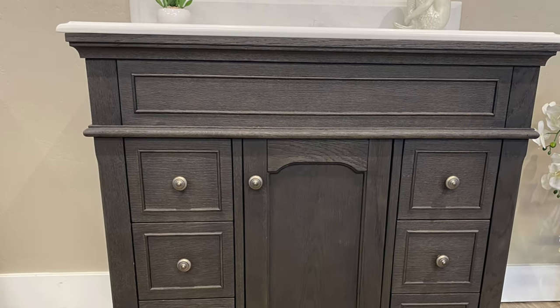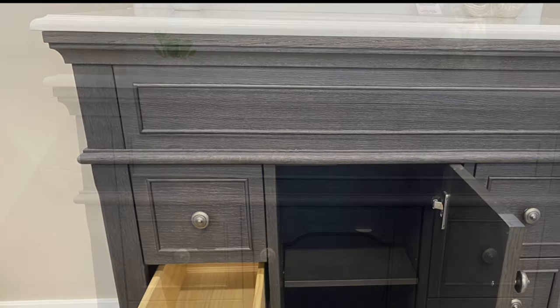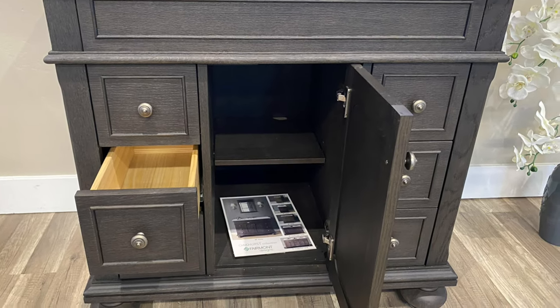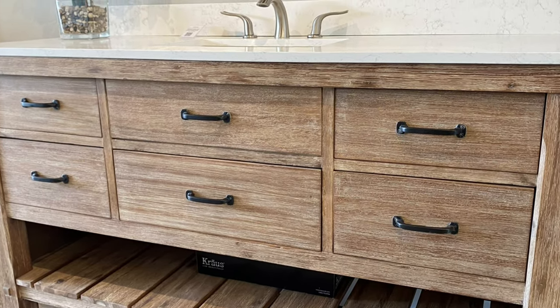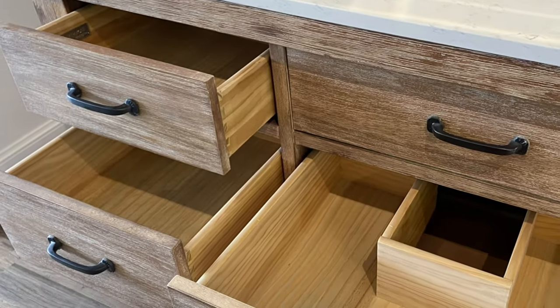Back to vanities again. This is a traditional style vanity also from Fairmont. It comes with the countertop as well as the backsplash. Inside you'll find both drawer space and cabinet space. People really like this Fairmont vanity — it has an under shelf where you can put towels and slippers. Beautiful natural wood color.